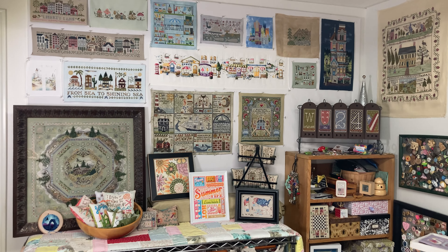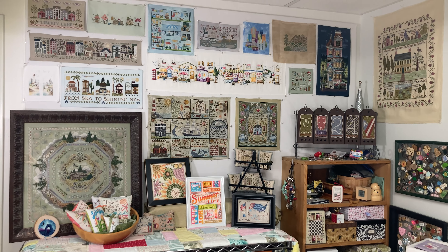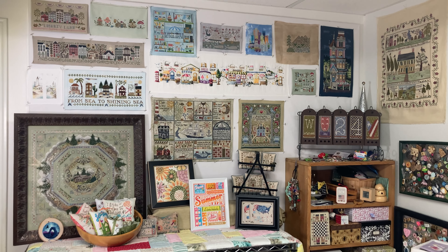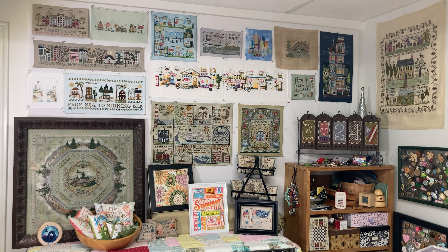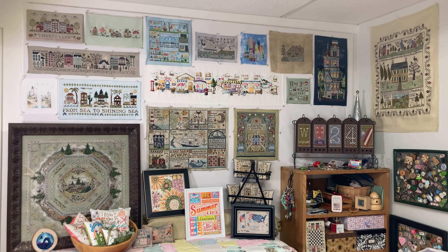Hello, my name is Brenda, my channel is Handwork Maniac, and this is a video to show you what the cross stitch pieces are on the wall behind me when I film for the summer. These pieces I put up for the summer wall.